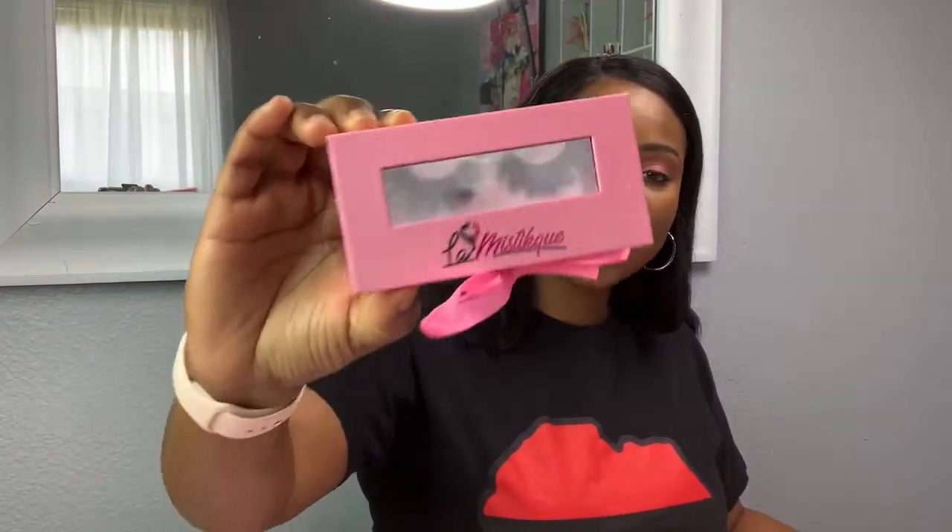Hey everybody, welcome back to my channel. Today I'm doing things a little bit different — I'm going to be filming and showing you guys some of the projects I have been working on. Only my team, people who have worked closely with me, and my manufacturers have known about this. We are ready to roll it out. I asked my manufacturers to send me a small amount of items so I can show you guys what I have. I have created my own lash line.